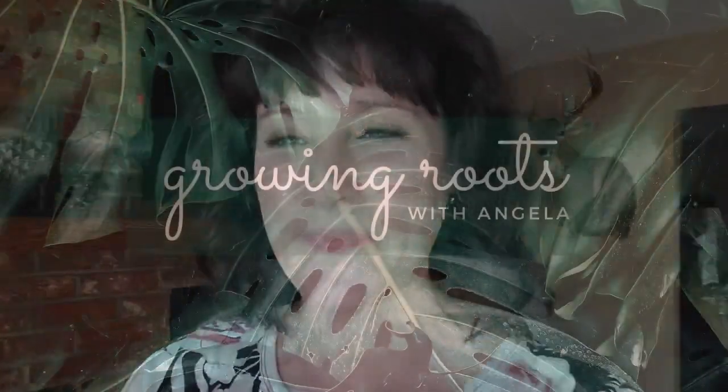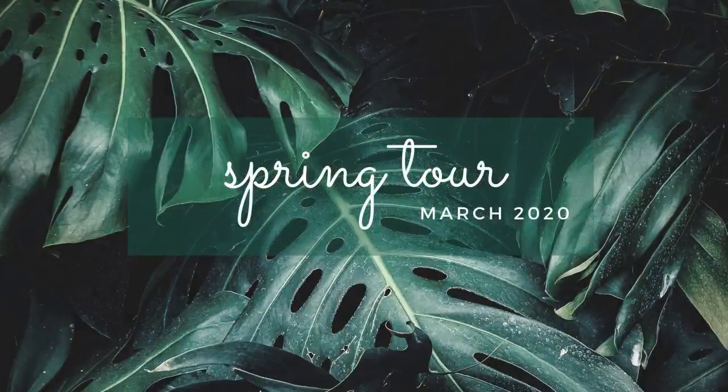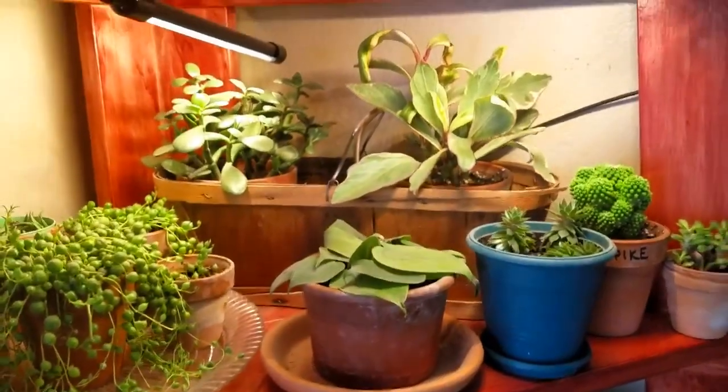It is the first week of March and today we are doing a quick houseplant tour so you can see all of the new spring growth from some of my plant babies. I'm going to turn the camera around a little bit so you guys can actually see the plants instead of looking at me.